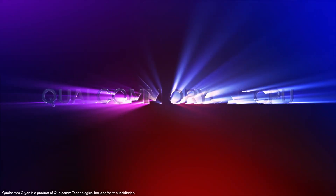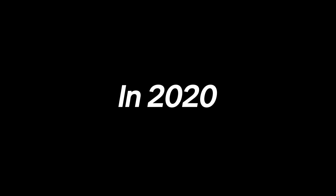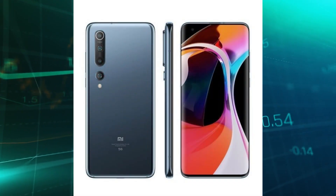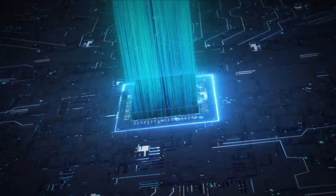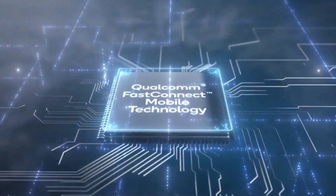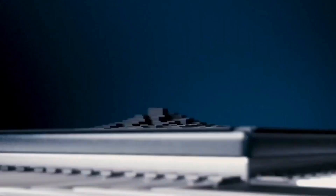This isn't the first time a new Qualcomm chip has led to higher smartphone prices. In 2020, the Snapdragon 865 caused Xiaomi to raise the price of the Mi 10 by $140 compared to the Mi 9. However, Samsung might mitigate the impact of the chip's price increase on the Galaxy S25 thanks to its extensive supply chain.